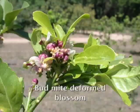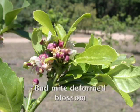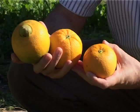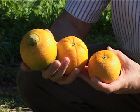Bud mite is a microscopic pest which infests the axil buds of developing new growth on a citrus tree. Ultimately the fruit is damaged, with symptoms including ridging, protruding navels — particularly on navel oranges — and a flattening out of the fruit. Because bud mite is microscopic, it is very difficult, if not impossible, to find this pest on a citrus tree. The only real way to look for it is to look for signs of damage.